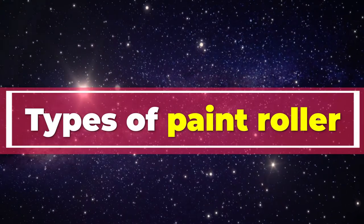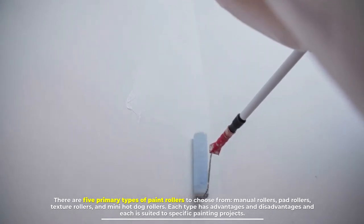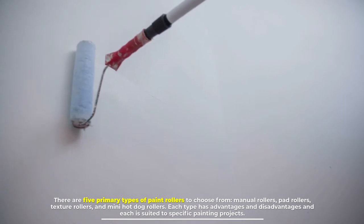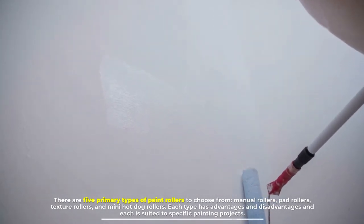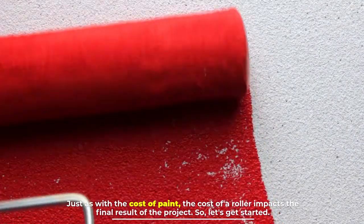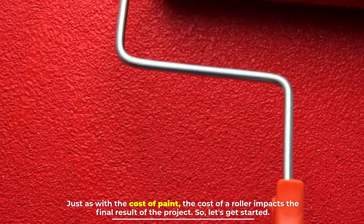There are five primary types of paint rollers to choose from: manual rollers, pad rollers, texture rollers, and mini hot dog rollers. Each type has advantages and disadvantages, and each is suited to specific painting projects. Just as with the cost of paint, the cost of a roller impacts the final result of the project.